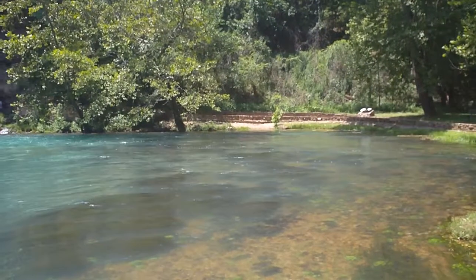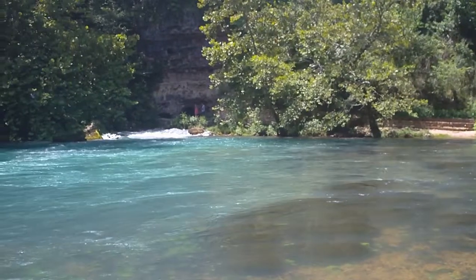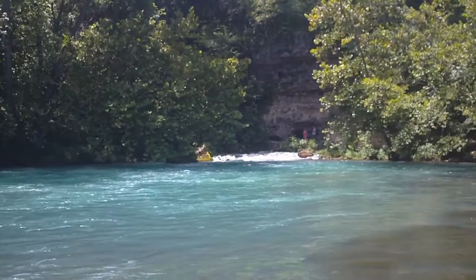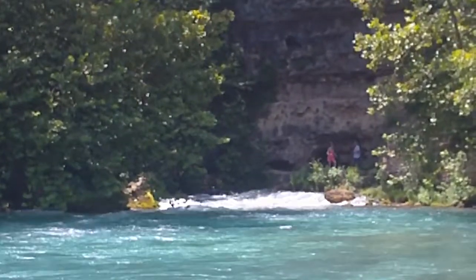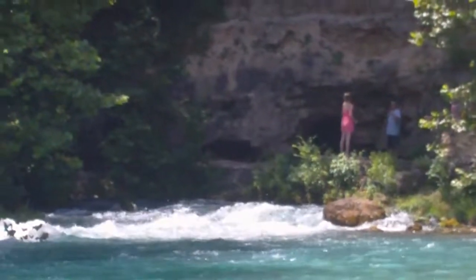This is the Big Spring area of Ozark National Scenic Riverways, and it must be at least 15 degrees cooler down here than it is where we just ate lunch. We should have come down here but we didn't know.